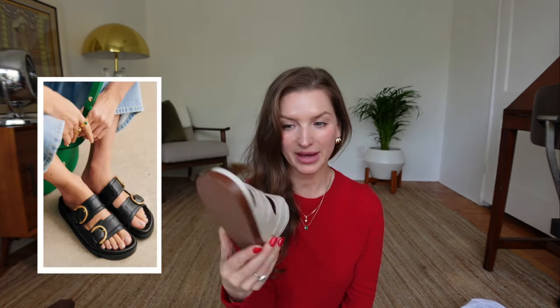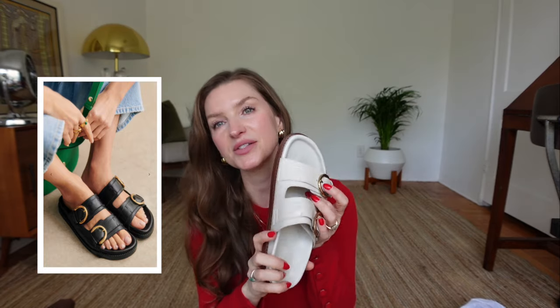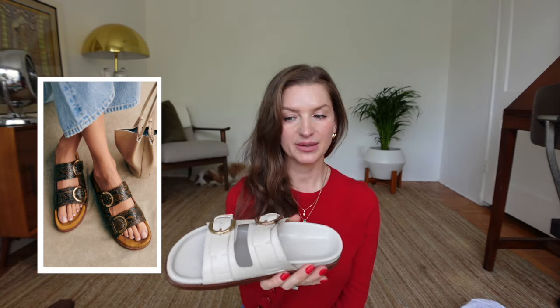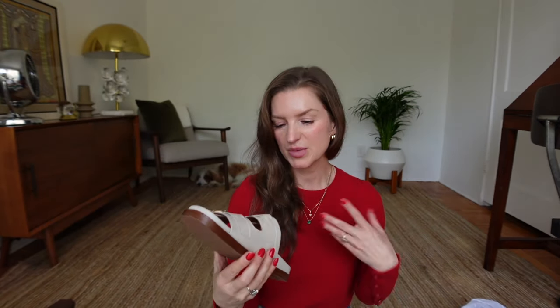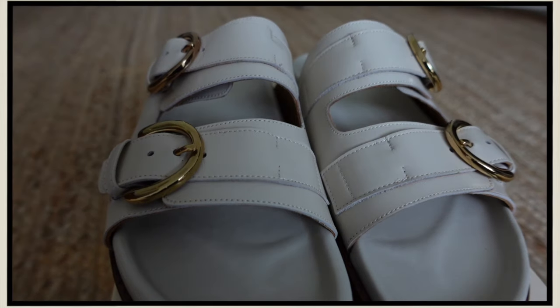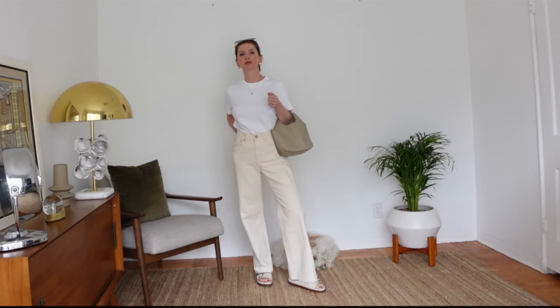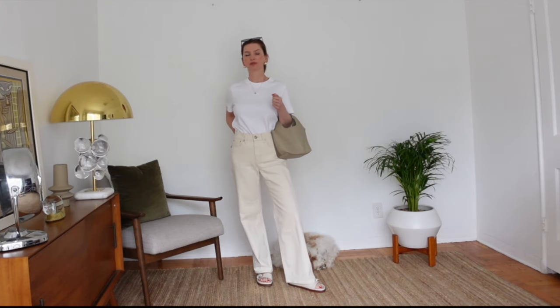I also have some new sandals in my wardrobe. These have been on my radar since last year but in a different color — originally I wanted the black pair, but I tried these on and figured I don't have anything like this in my closet. They're going to be great for springtime and summertime, with shorts or white jeans, especially when it gets really hot out.